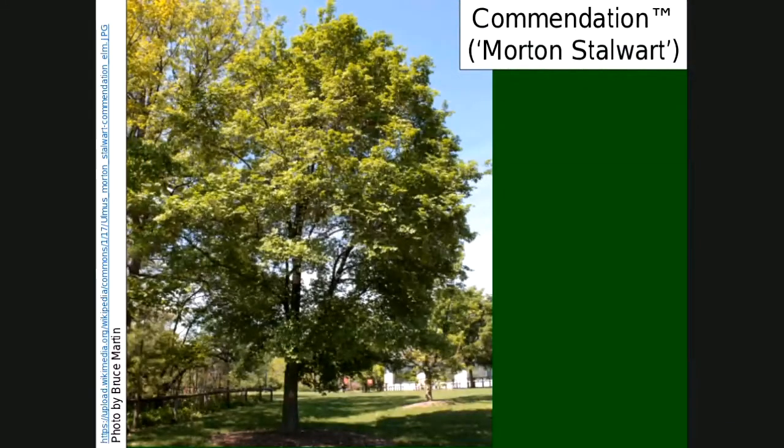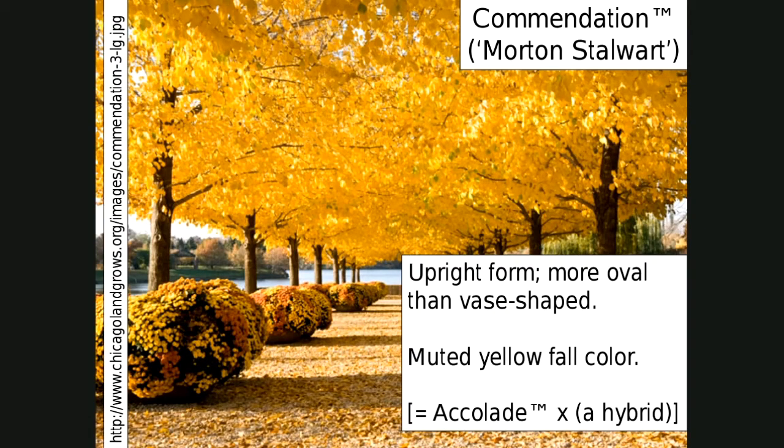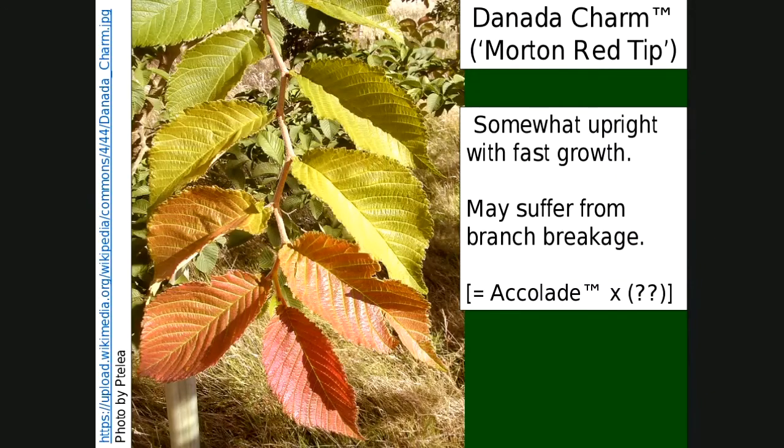Another one called Commendation — the cultivar name is Morton Stalwart. Accolade is called Morton, and many of its offspring selected from Accolade seeds are called Morton something else, so Commendation is one of them. Commendation has an upright or more oval form and is very pretty with a more muted yellow fall color. It will do very well around here. It was created from a controlled pollination between Accolade and another tree that was already a hybrid, so its genetics are really mixed up. A very pretty tree.